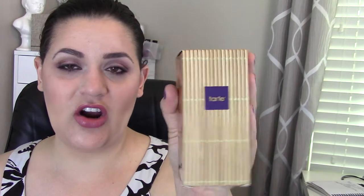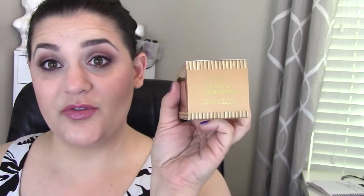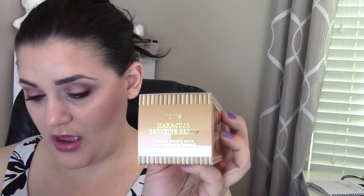Then the big thing in here is this Tarte box — it is the Tarte Maracuja Bronzing Serum, and this runs for $47. This is the full size product. I've actually never heard of this Tarte product and I have a lot of Tarte products. It says it hydrates and evens the skin tone to help fight signs of aging for a firmer, brighter appearance. The gradual self-tanning complex delivers instant radiance as it naturally bronzes for a healthy glowing complexion. So I'm probably giving this away — I don't want to be any more tan. I actually like being pale. All my foundations match me right now. I live in Phoenix so I'm in trouble come summer.